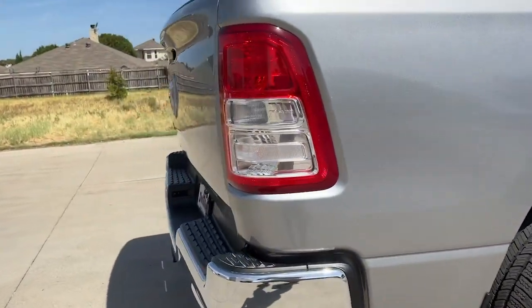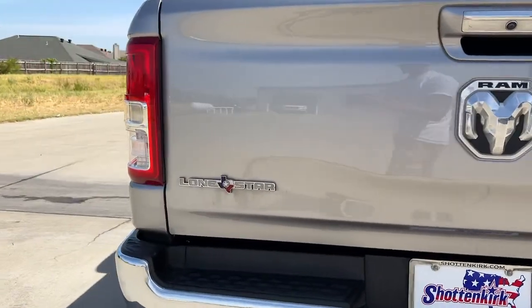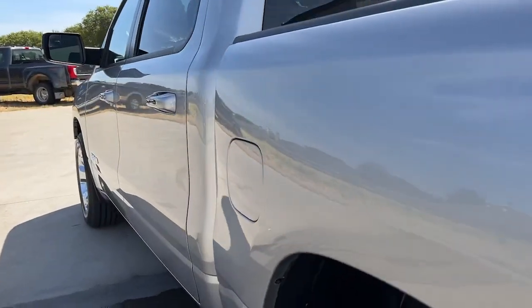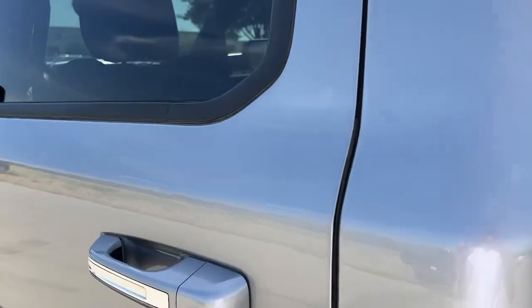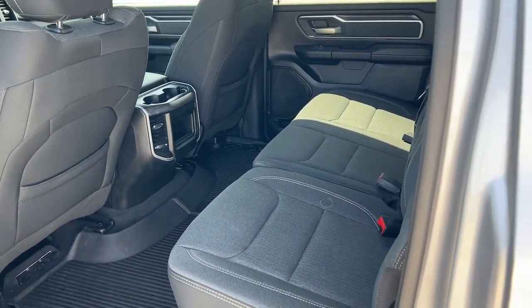Get the truck that's both strong and comfortable to drive. Get into the Ram 1500.